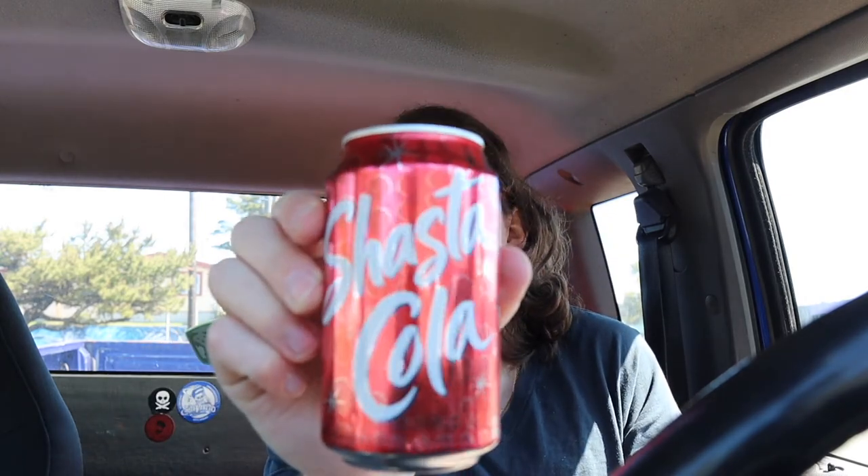The Shasta Cola is great stuff — check it out if you can find it in your local area. Make sure you like, comment, and subscribe. Take care of yourself, be kind, keep spreading those good vibes only. Until next time, Marty out.